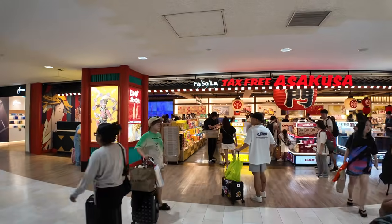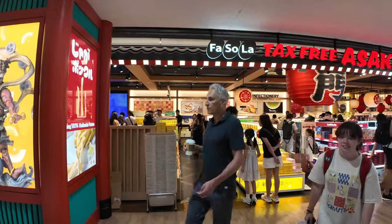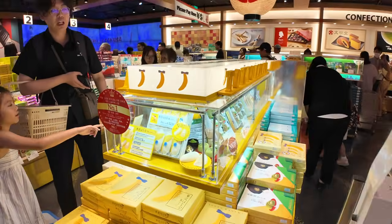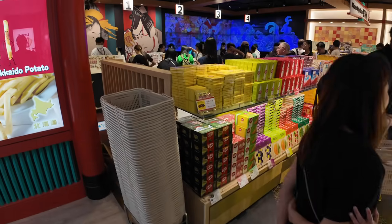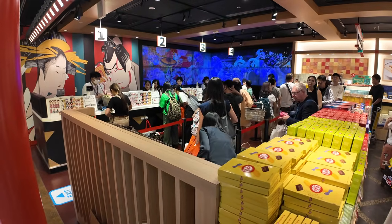Another Fa So La Tax-Free — this one is Asakusa. They say this is the number one gift to bring back from Narita: the Tokyo Bananas, original flavor banana custard cream. They are pretty tasty and boy, they're busy — look at all these people checking out here.